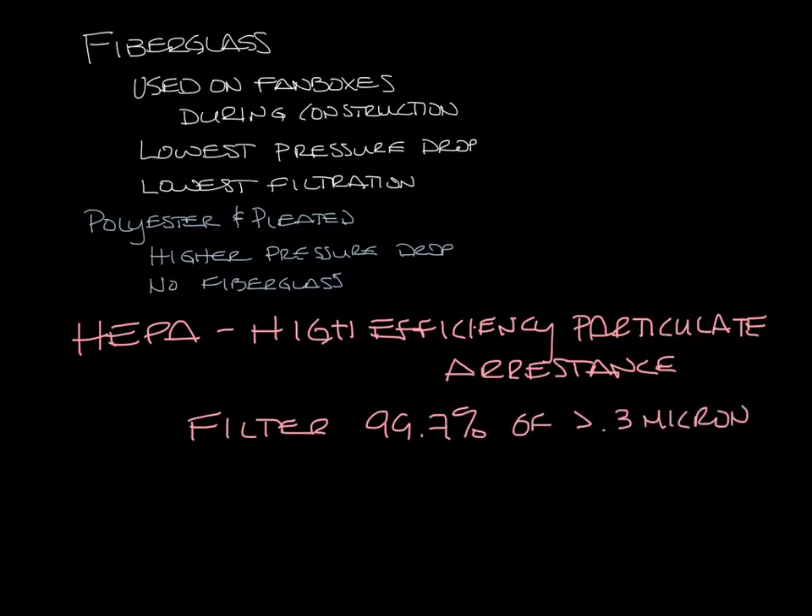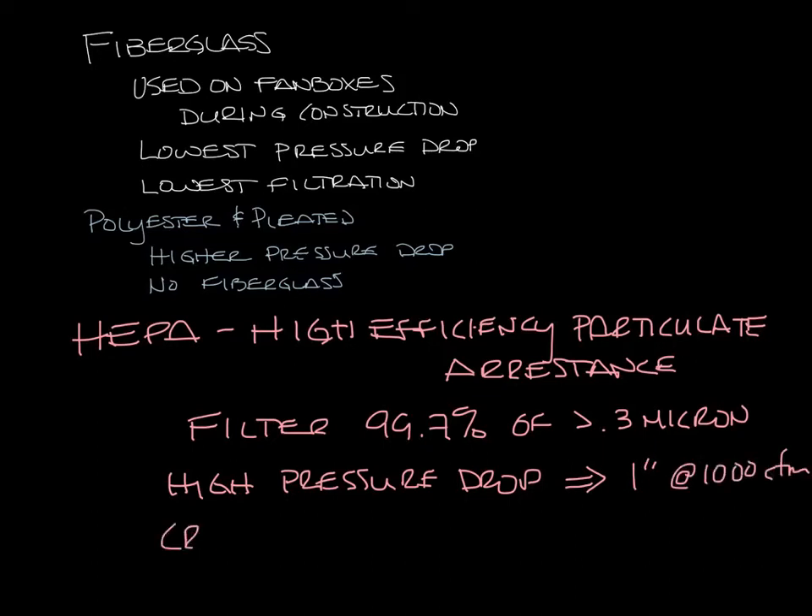HEPA filters have a higher pressure drop of up to one inch at a thousand CFM. We typically see HEPA filters in critical environment diffuser applications.